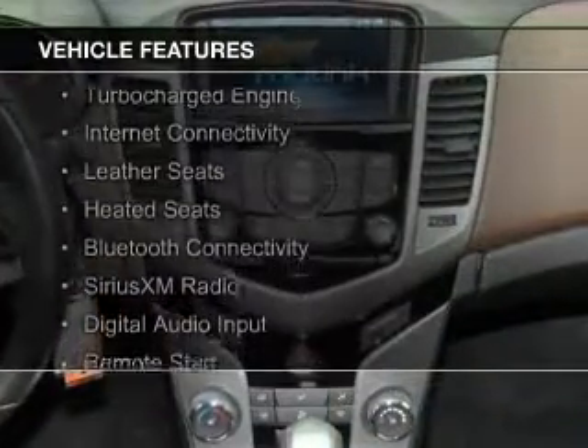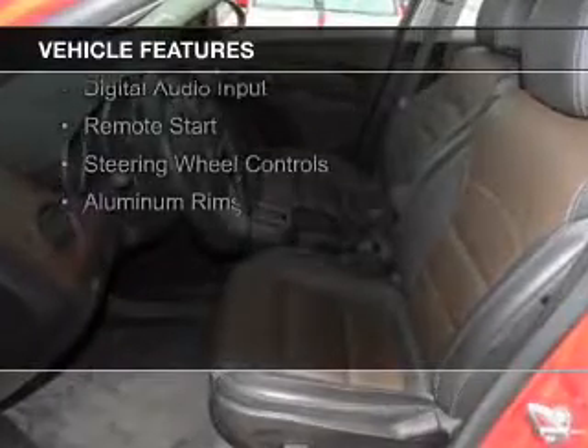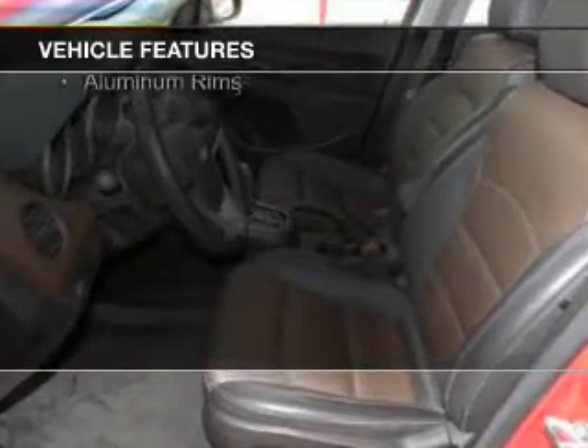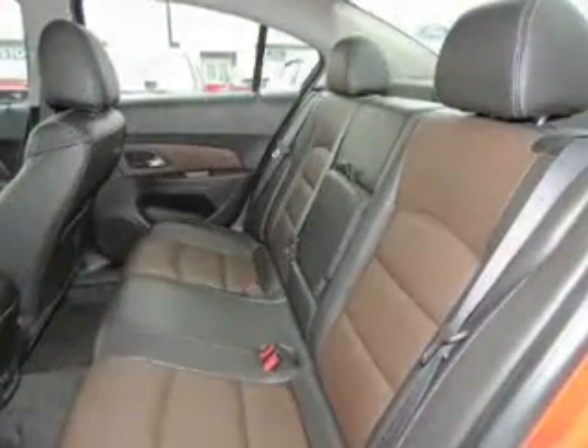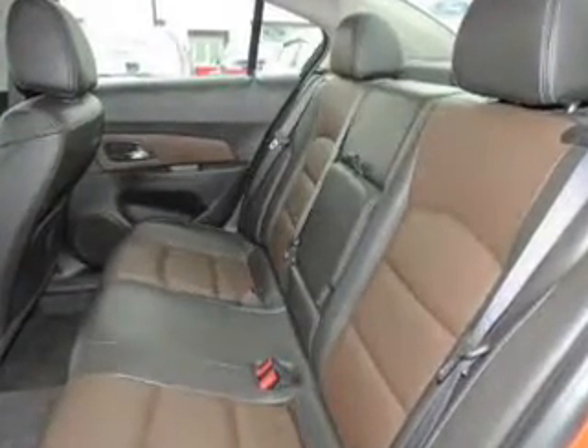The features include a turbocharger, internet connectivity, leather seats, heated seats, Bluetooth connectivity, Sirius XM satellite radio, digital audio input, remote start, steering wheel controls, and aluminum rims.